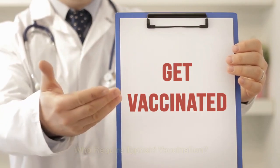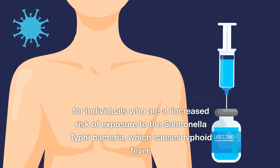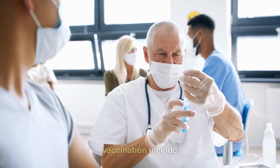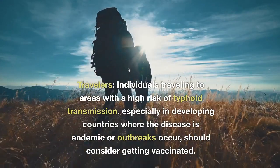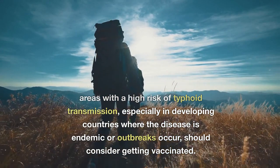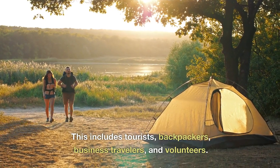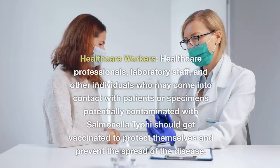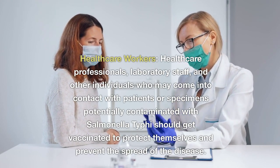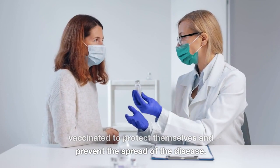Who requires typhoid vaccination? Typhoid vaccination is recommended for individuals at increased risk of exposure to Salmonella typhi. This includes travelers going to areas with a high risk of typhoid transmission, especially in developing countries where the disease is endemic or outbreaks occur — including tourists, backpackers, business travelers, and volunteers. Healthcare workers, laboratory staff, and other individuals who may come into contact with patients or specimens potentially contaminated with Salmonella typhi should also get vaccinated to protect themselves and prevent the spread of disease.